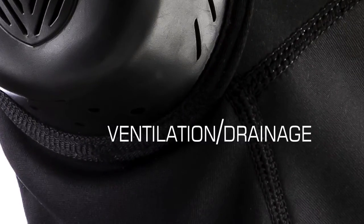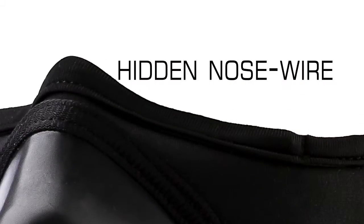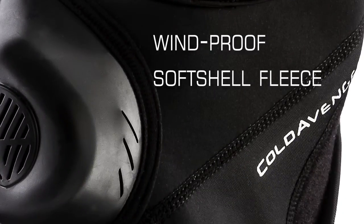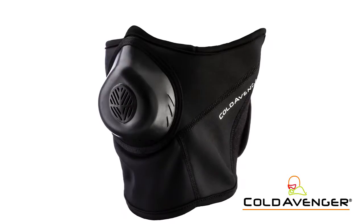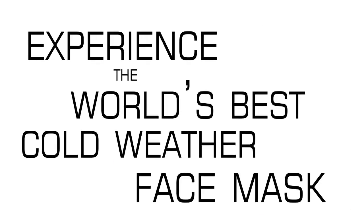It has ventilation and drainage holes, a hidden nose wire, and features a windproof softshell fleece. Experience the world's best cold weather face mask. Stay out longer.